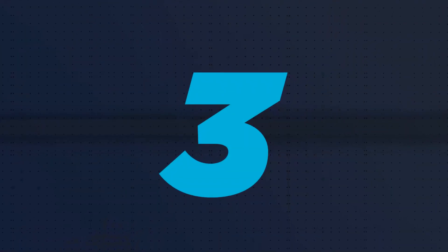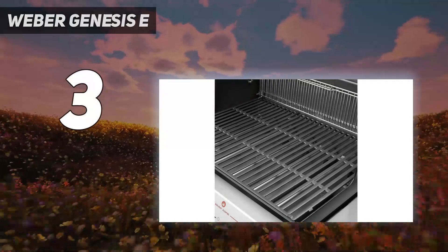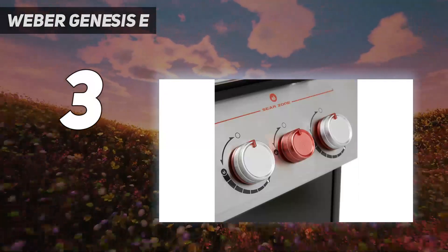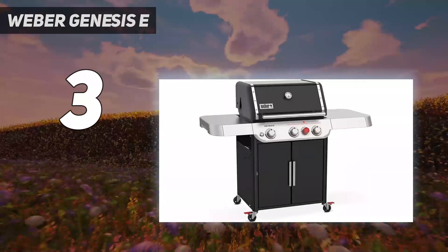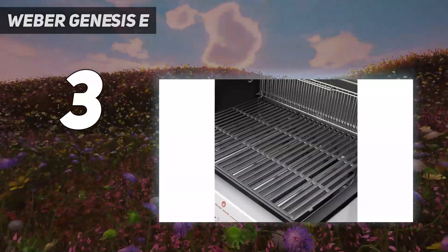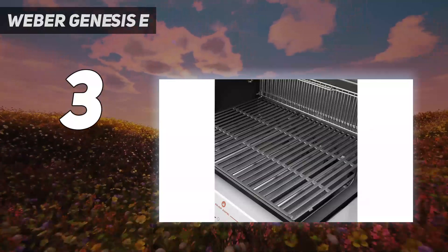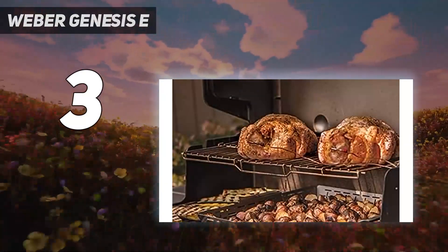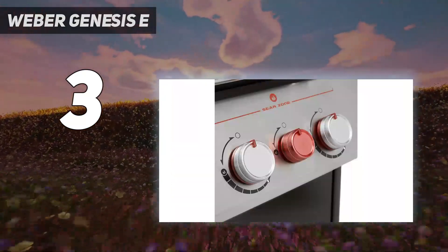At number 3: Weber Genesis E. The Weber Genesis E325S is a worthwhile investment for frequent grillers, as it's simply a joy to use. It comes in both propane and natural gas models, and there are even three different finishes to choose from. The grill has three burners, as well as a special high-heat searing zone, and its primary cooking grate is 513 square inches, providing plenty of space for your food.